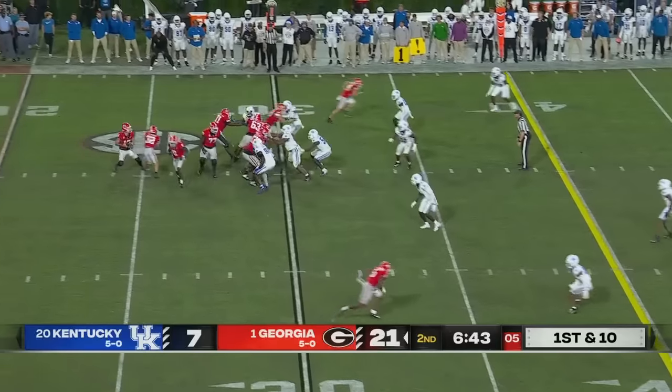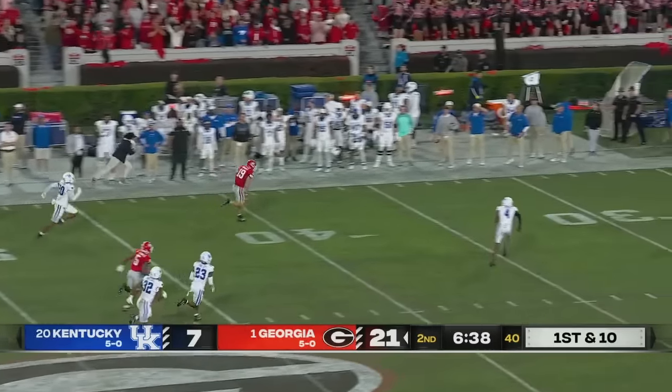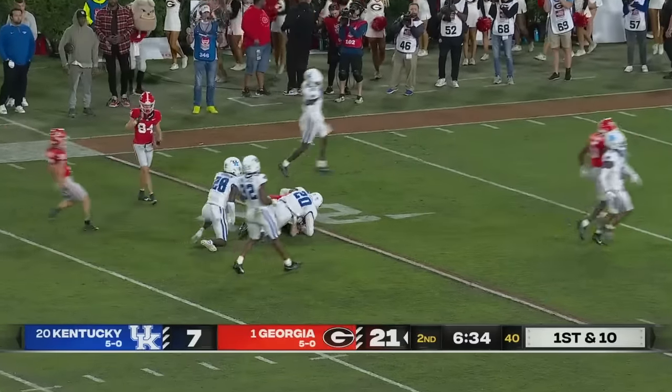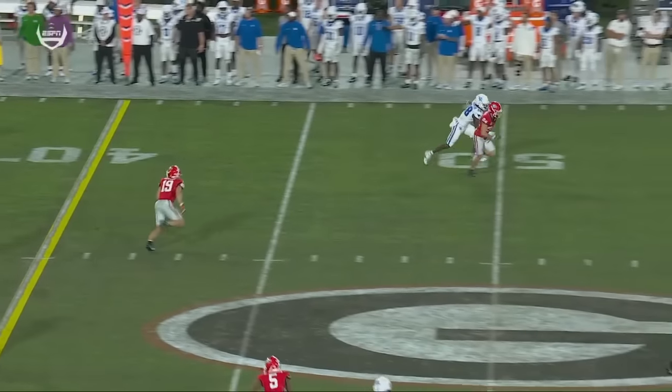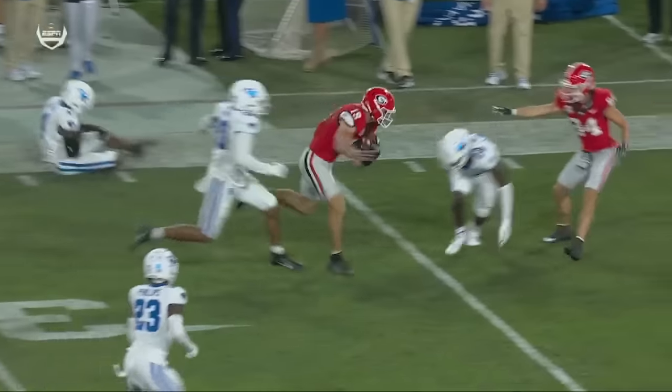Three possessions, three drives — 75, 82, and 95 yards. And here they come again. Brock Bowers — how did he get so wide open? This one goes for 59. Yeah, just a complete bust in the secondary there by Kentucky. Brock Bowers.